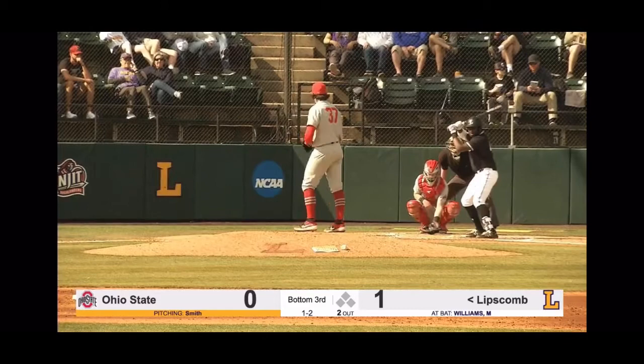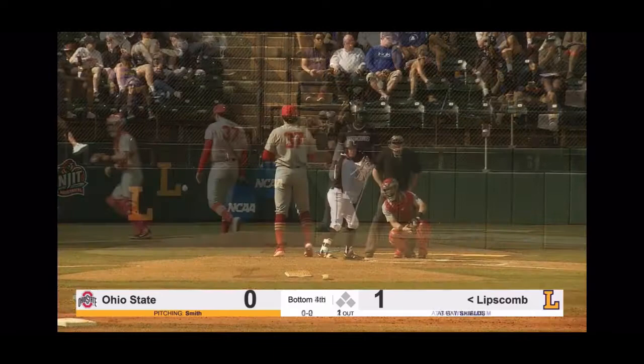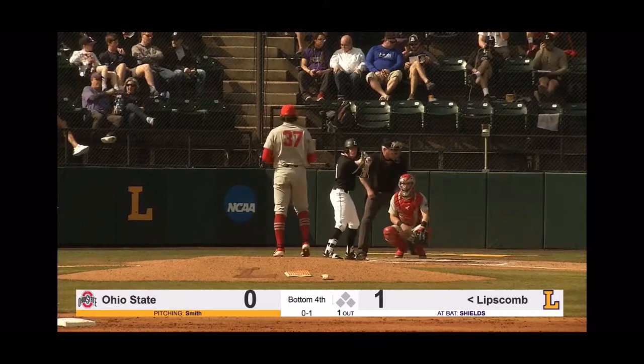So two outs now, bases empty for Malik Williams. He's going to bounce it — playing in the bottom of the third inning. Here comes the 1-2. Check swing — they're going to say he went off of the seventh. And Jacksonville leads Austin Peay 5-0 in the sixth.